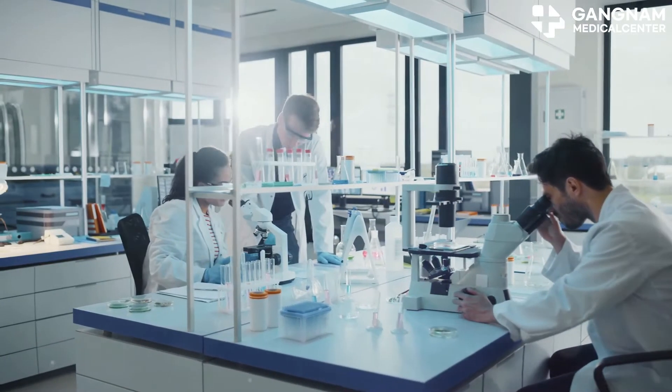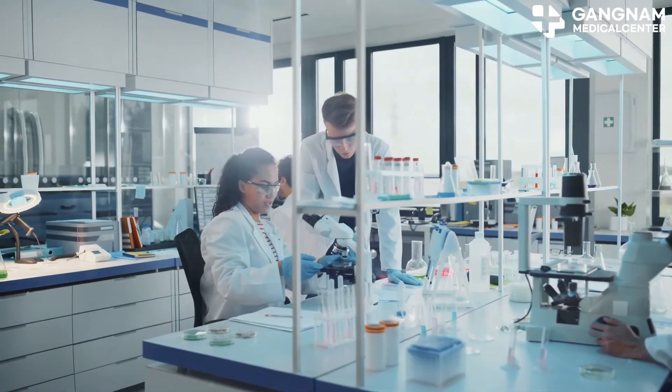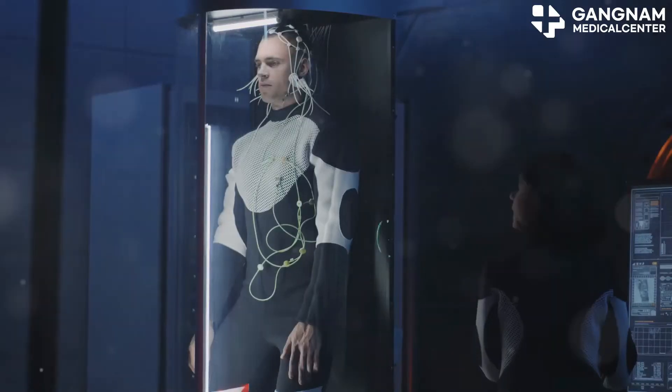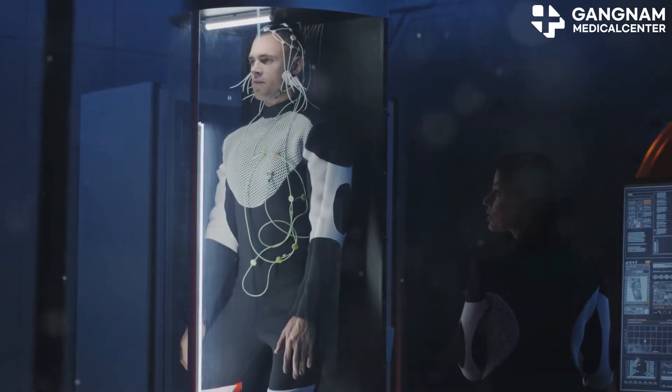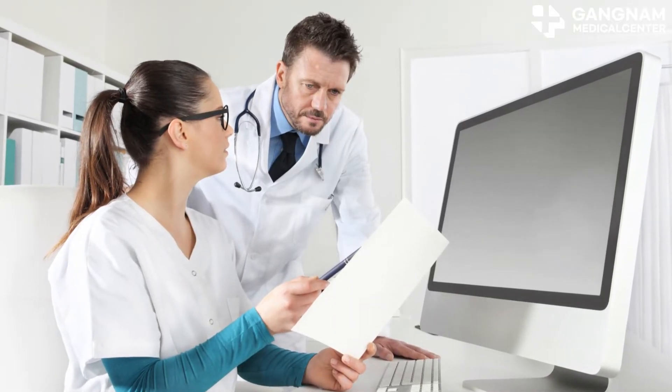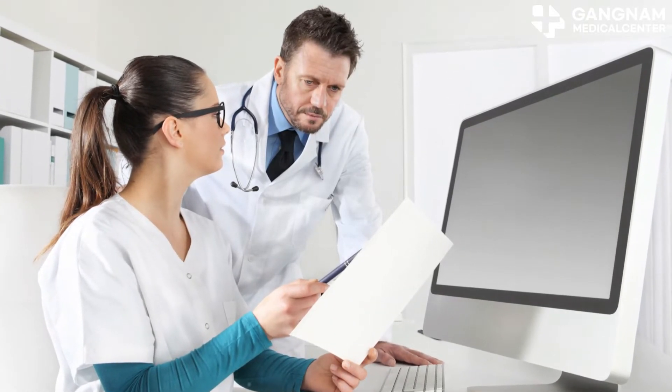Lastly, let's talk about clinical research and application. Stem cell-based treatments for dementia are being rigorously tested. Researchers are exploring different types of stem cells to assess their safety and efficacy. These studies are crucial in determining if stem cell therapy can effectively combat dementia.